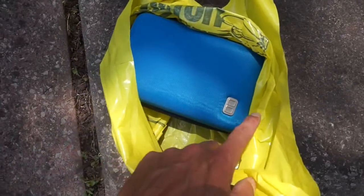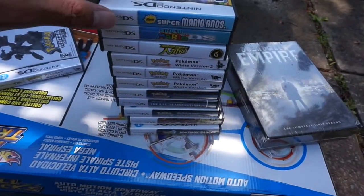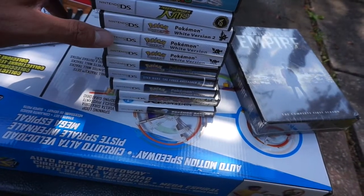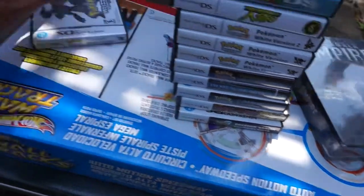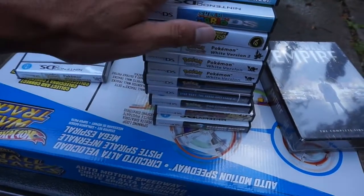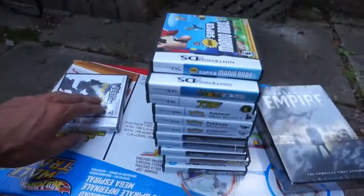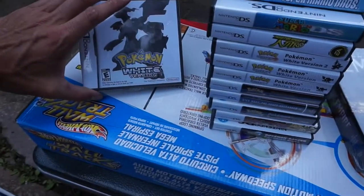Check this out — I got a Nintendo DS Lite with all these games. It's 12 games in total: Super Mario, Super Mario 64, Need for Speed, and Pokemon — one, two, three, four, five, six, seven Pokemon games, and one of them is brand new in the wrapper still. I got 12 games for $24 and I bought the Game Boy for $20, so $44 for all these games. If you guys know anything about Pokemon, each one of these sells for about $30-$40.